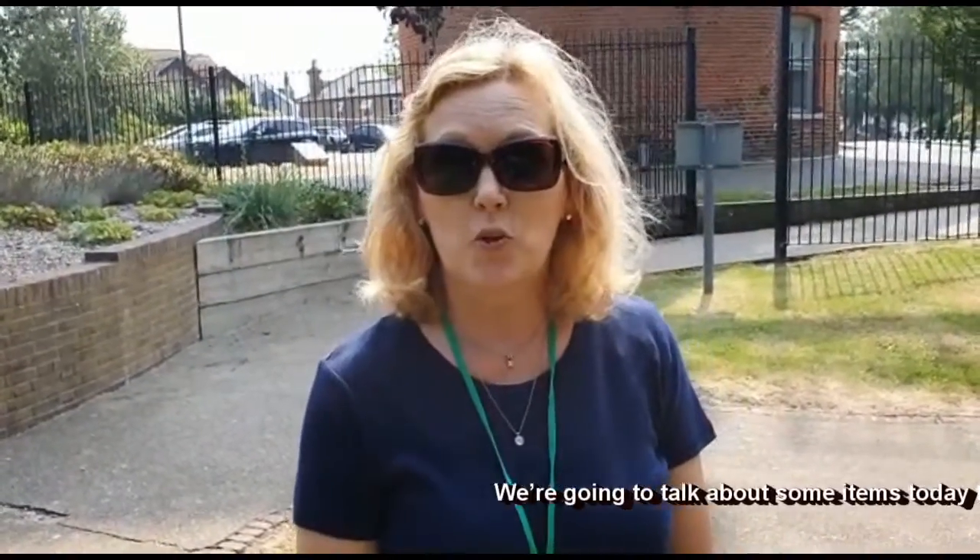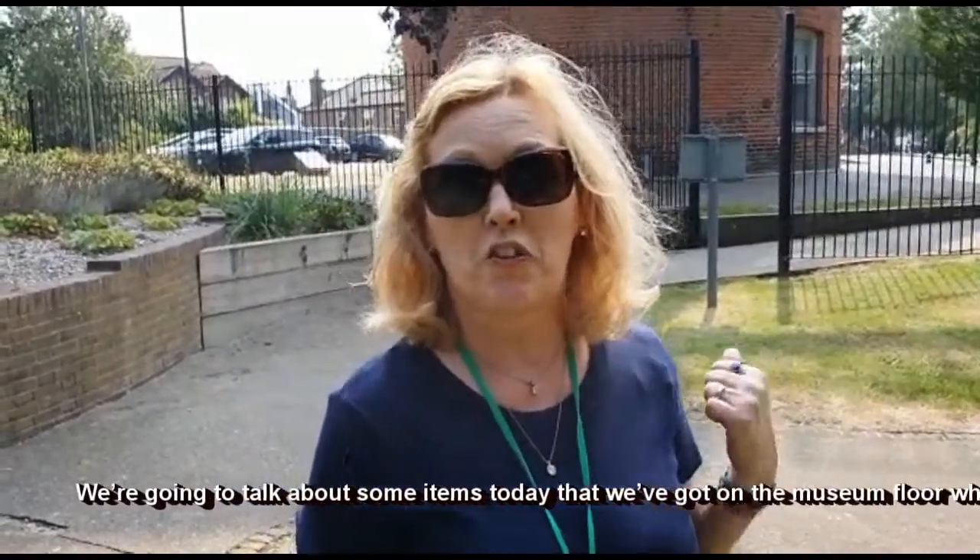Hello, welcome to Rayleigh Windmill. We're going to talk about some items today that we've got on the museum floor, which is on the first floor of the windmill.